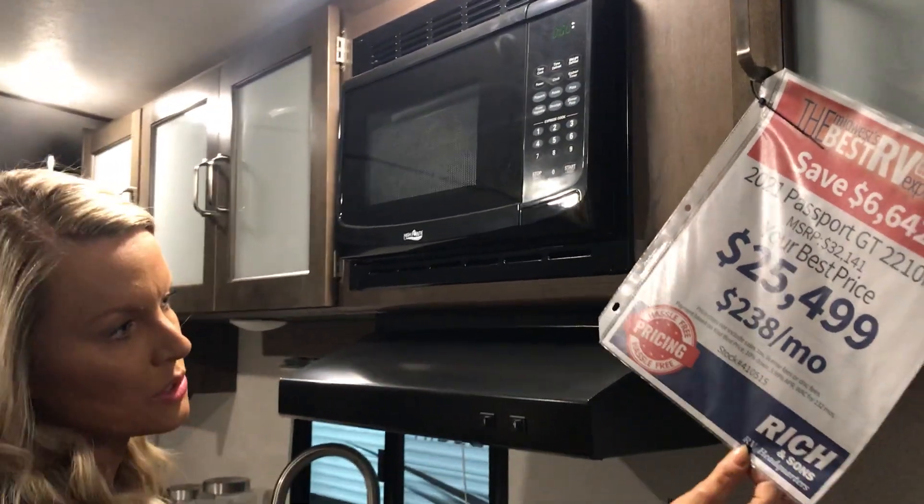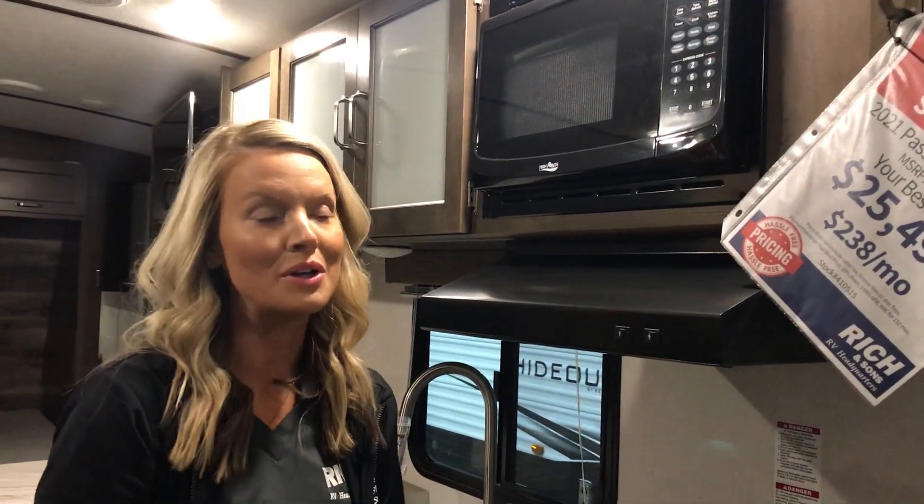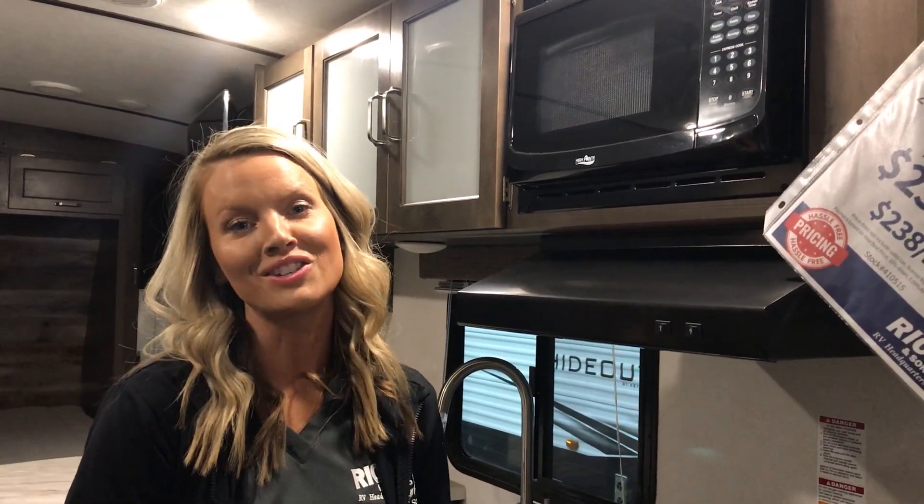All of that for $25,499 — approximately $238 a month with 10% down. So if you'd like more information, give us a call or stop in and check it out.